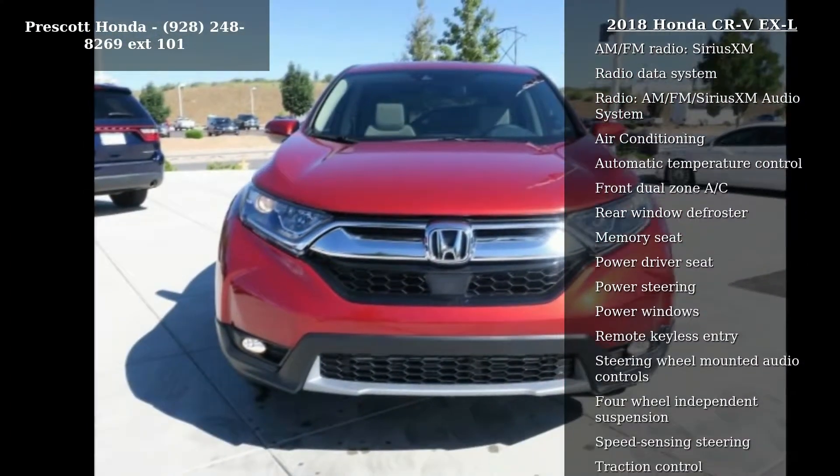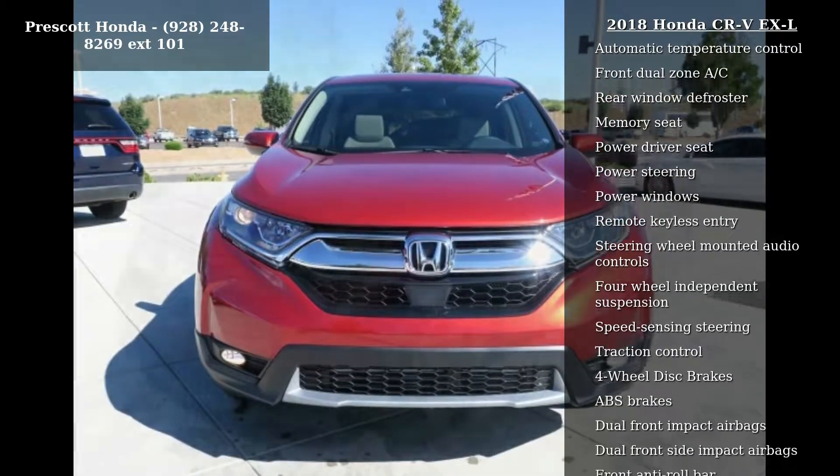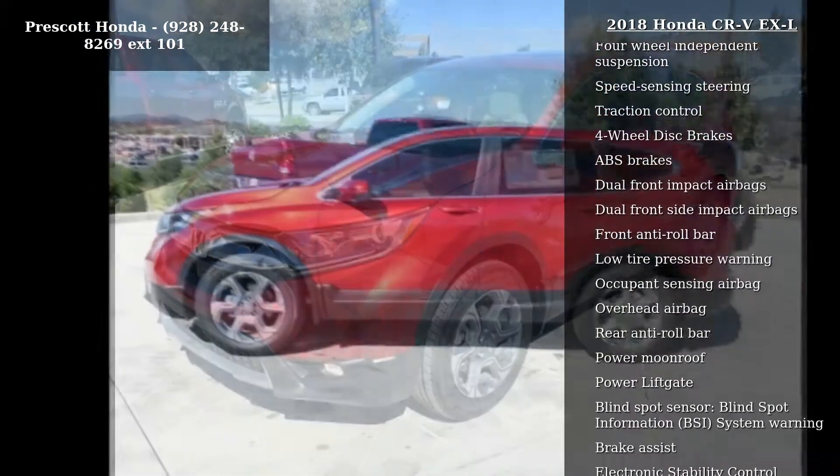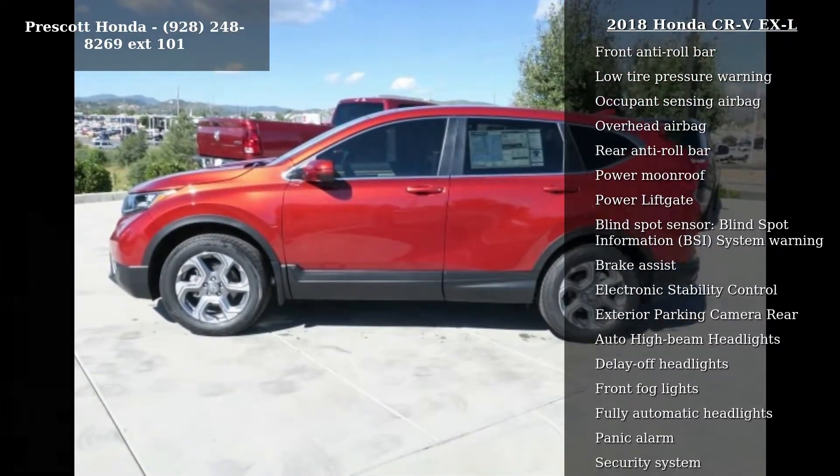Enjoy these notable features: 8 speakers, AM FM radio, Sirius XM radio data system, AM FM Sirius XM audio system.